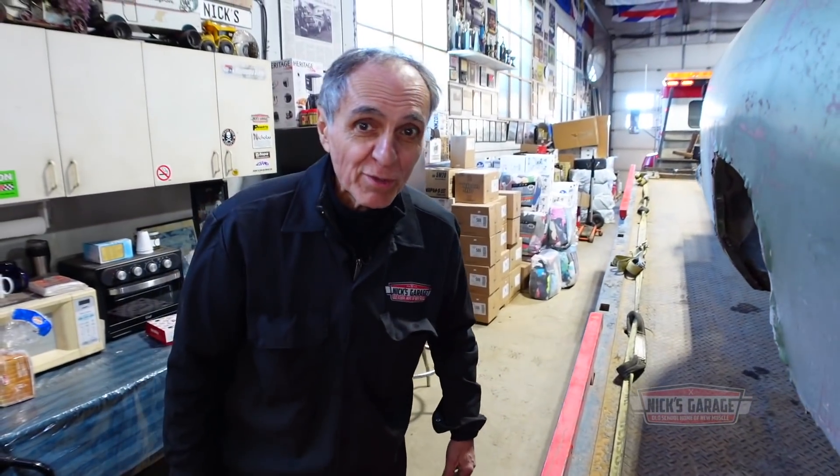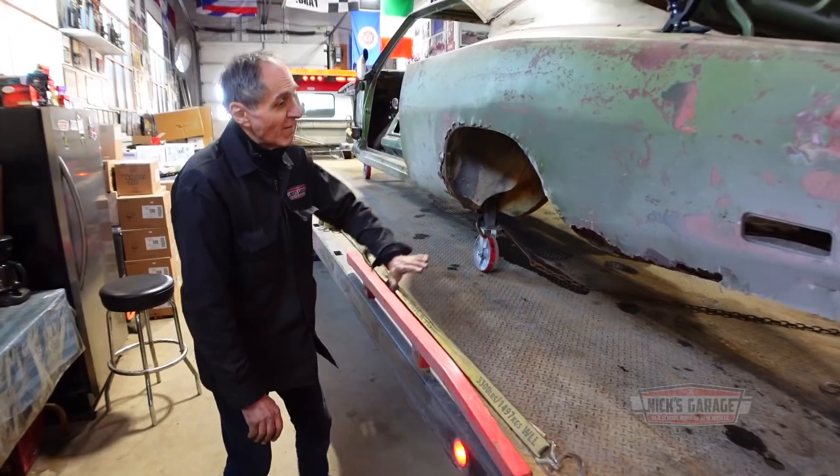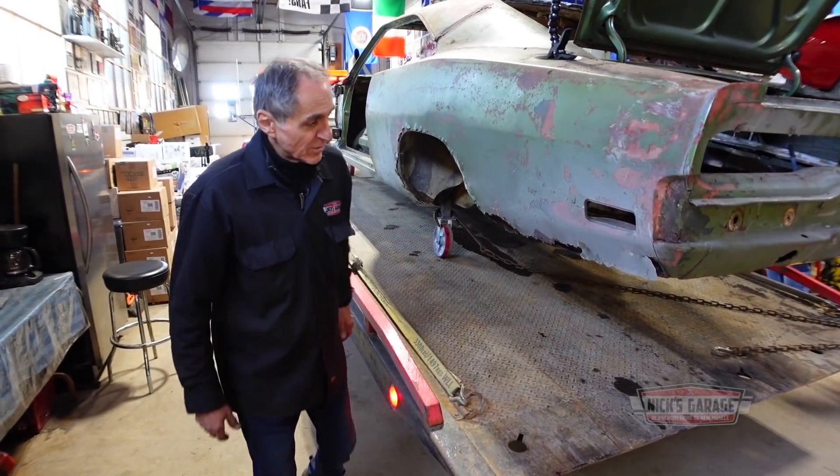We've got to make sure we tie it down good — we don't want to lose this muscle car on the highway. The next time I see it, it's going to be one solid piece. It's going to take some time to get there and we're going to go through this project step by step.